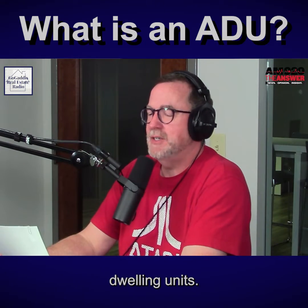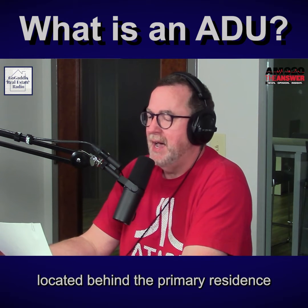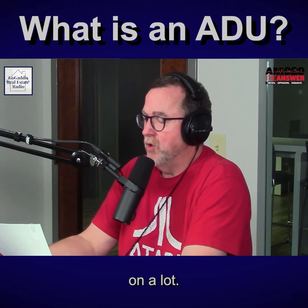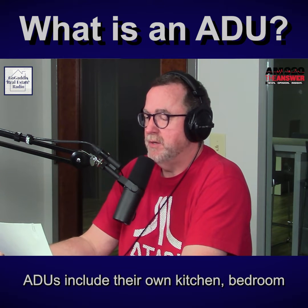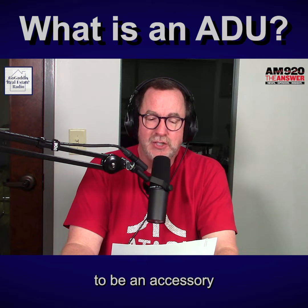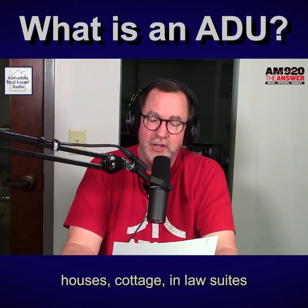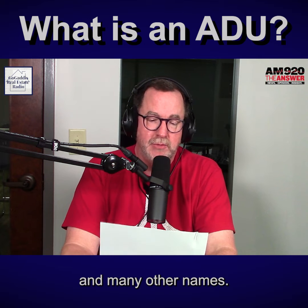ADU stands for Accessory Dwelling Unit. It's a small detached living structure located behind the primary residence on a lot. ADUs include their own kitchen, bedroom, and bathroom facilities. They're intended to be an accessory to the primary dwelling, and are also known as carriage houses, cottages, in-law suites, and many other names.